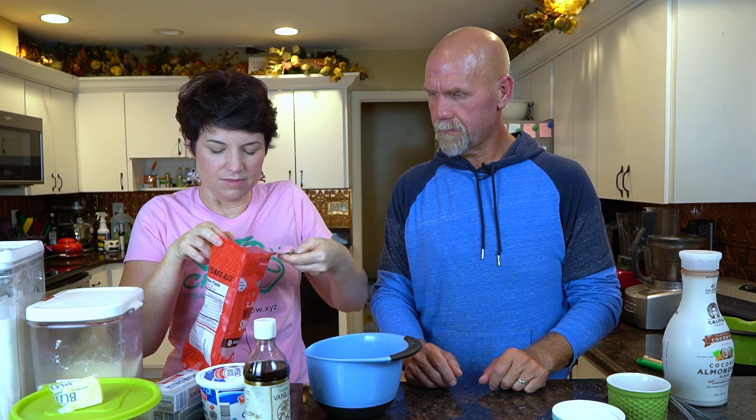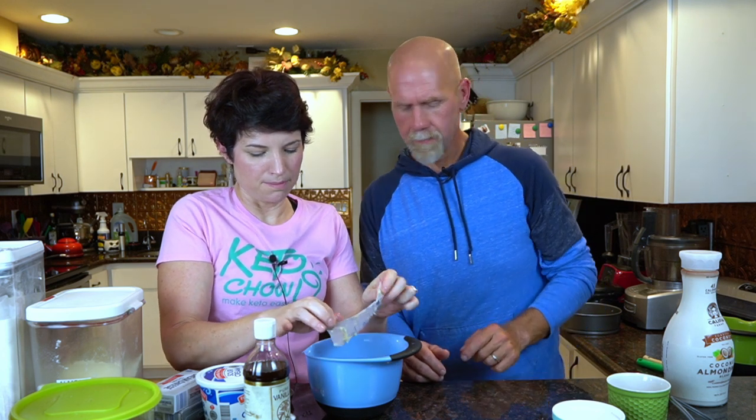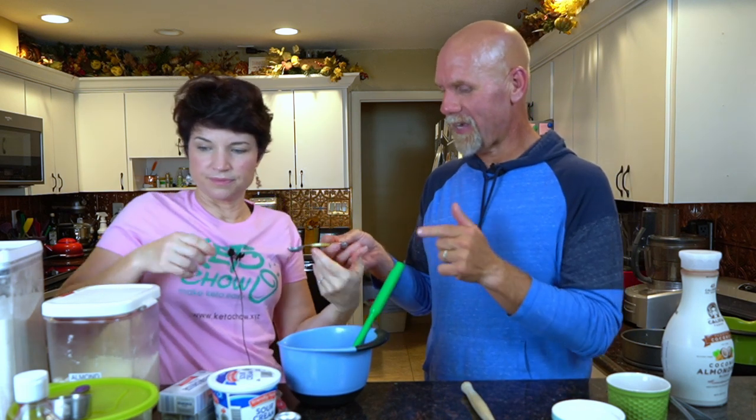We're going to use our monk fruit and put just a tablespoon in there. Then finally, two and a half tablespoons of butter — you can pre-melt it, we've just had it softening, but you can use it either way. Take your spatula and mix it all around. We also forgot to mention — add a half a teaspoon of vanilla to that as well.